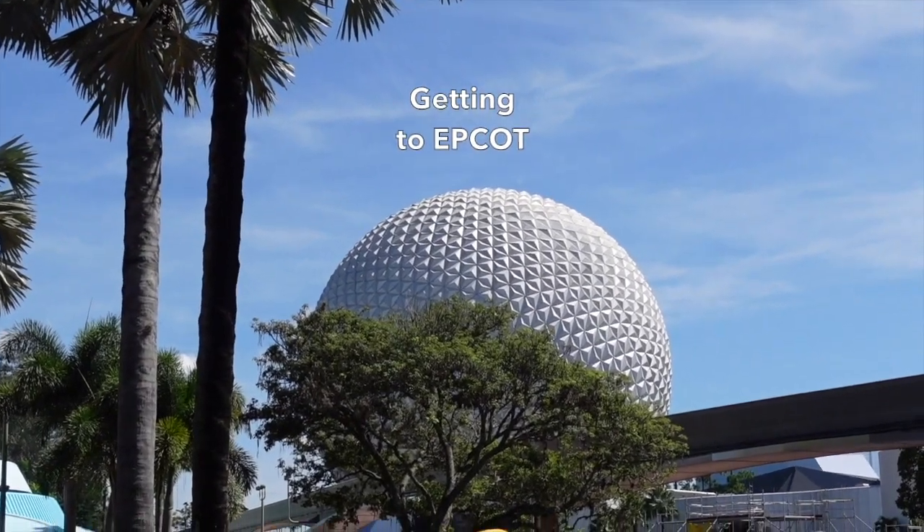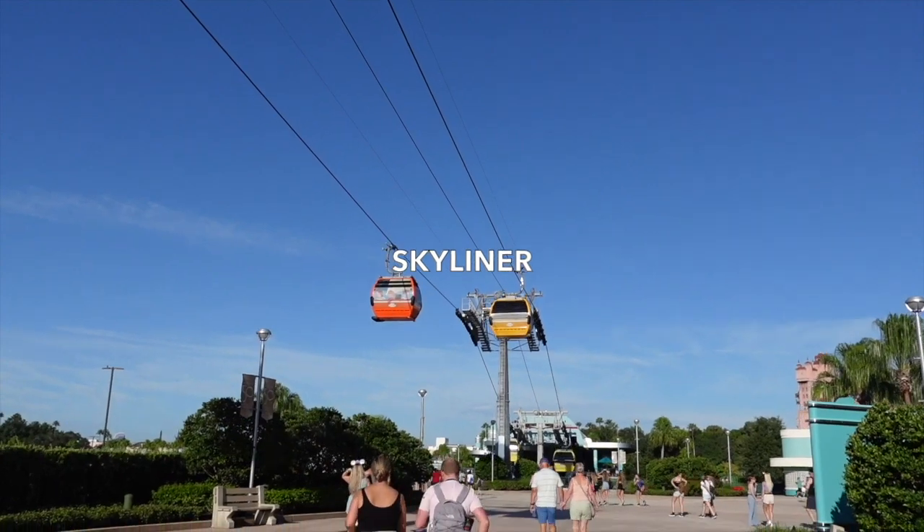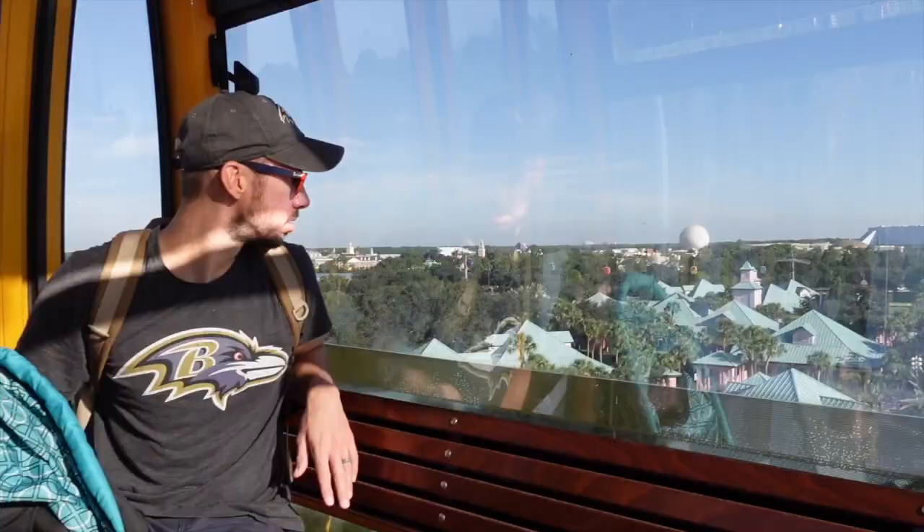There are a couple different ways to get to Epcot. You could take the monorail, you could take the Skyliner, or you could take the buses or shuttles provided by Disney World Resorts.